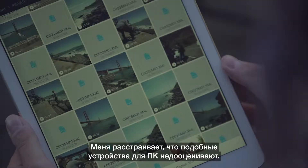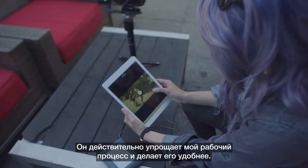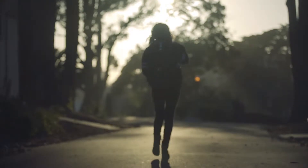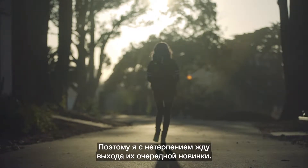Hard drives are that piece of gear that are underappreciated and underrated. The DJI Co-Pilot really streamlines my workflow and makes everything more convenient. I've been using these products for years now, even when I first started videography, so I'm really excited to see what they come out with next.